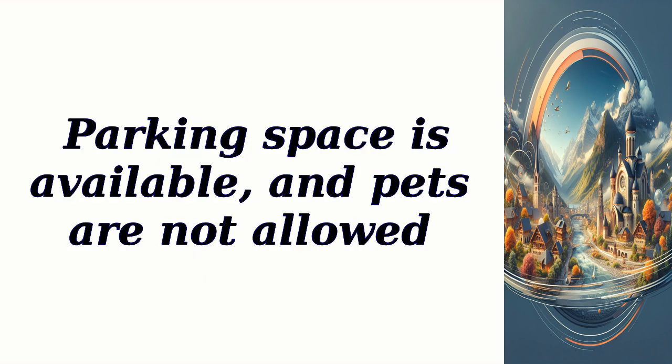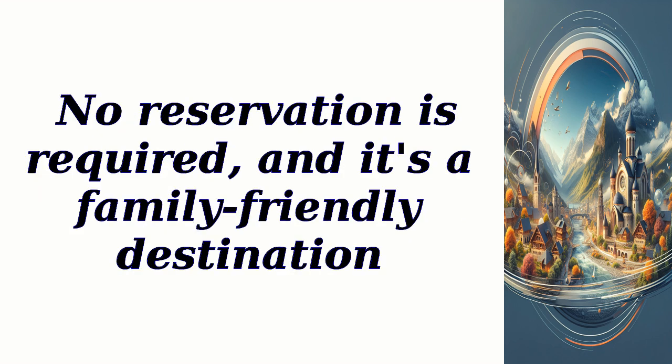Parking space is available, and pets are not allowed. No reservation is required, and it's a family-friendly destination.